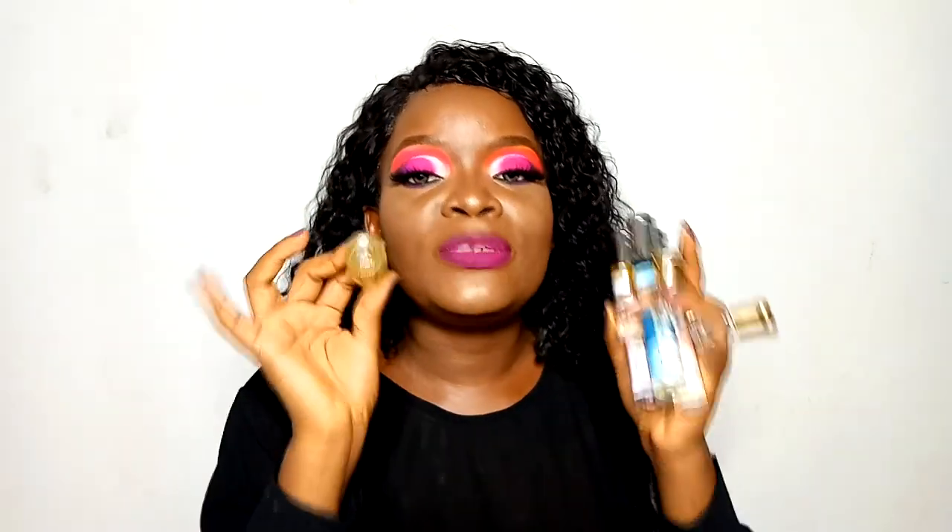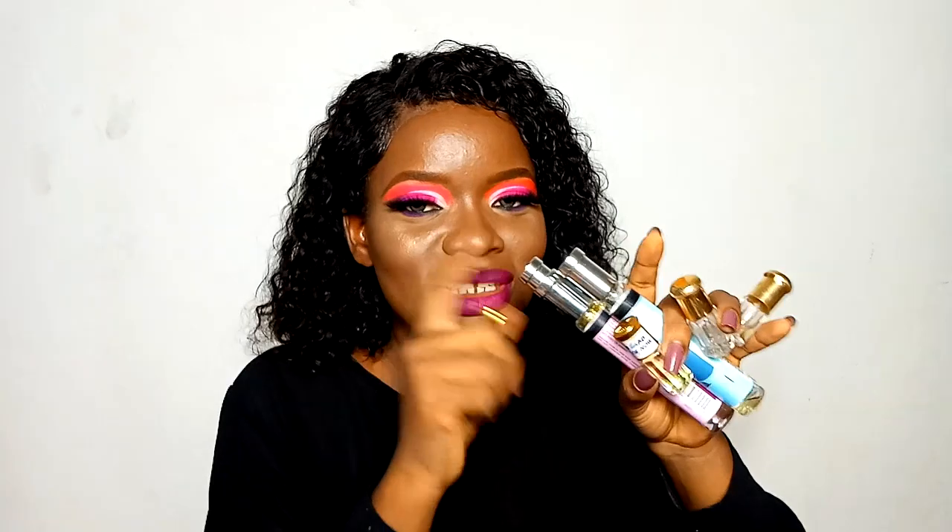I always have mini perfumes and perfume oils in my bag. On set there are no fans, so you can start smelling sweaty, and I cannot stand bad body odor. I just grab one of these and freshen up. These perfume oils are inexpensive — like 600 naira — and they last a very long time. They are always in my handbag 24/7, even when I'm not going on set.